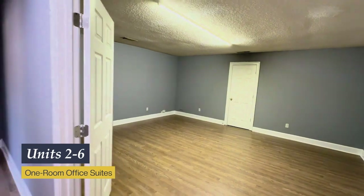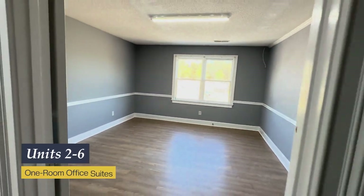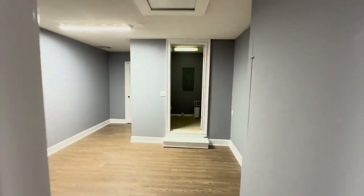Upstairs we have Units 2 through 6. These are all one-room office suites and they're all very large. There are five of them.